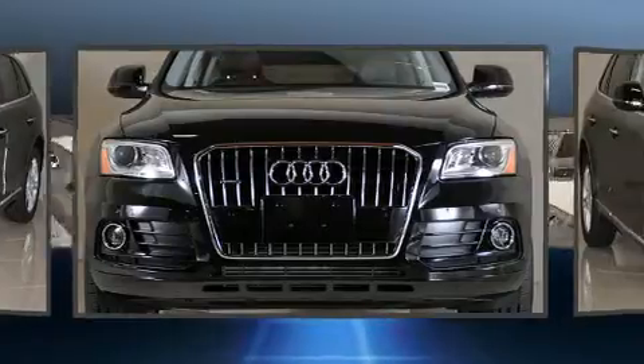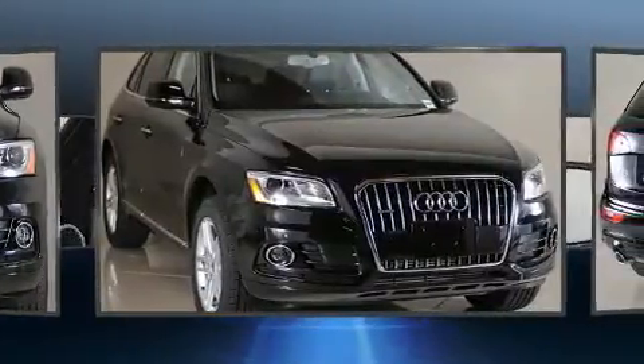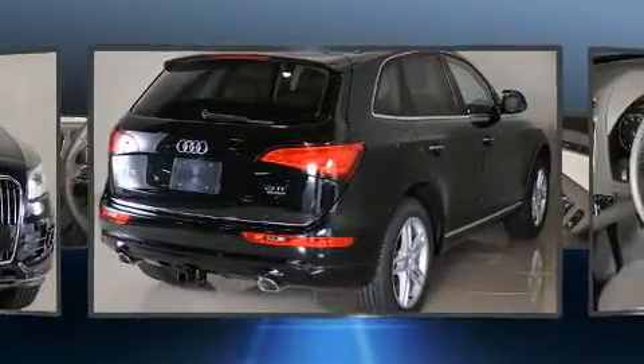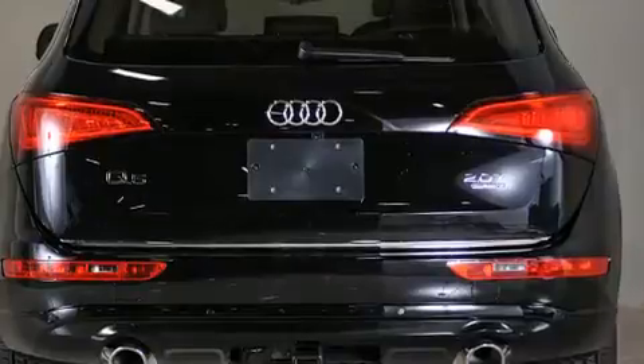Top features include leather upholstery, power moonroof, a power rear cargo door, rain-sensing wipers, blind-spot sensor, a trailer hitch, and one-touch window functionality.